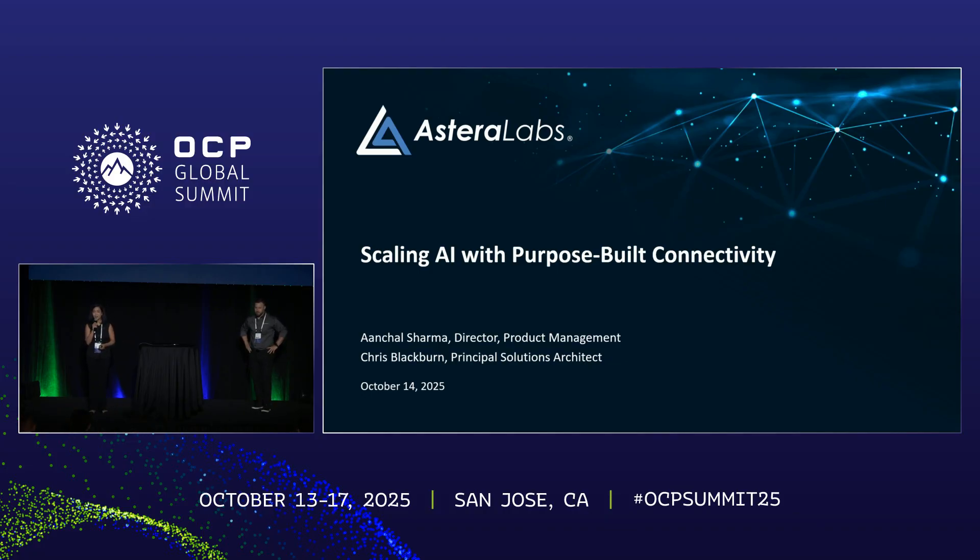My name is Anshul Sharma and I'm here with my colleague and co-presenter Chris Blackburn representing Astera Labs. Our session today is going to cover an overall company portfolio update alongside our vision for AI Infrastructure 2.0 and a special section on retimers being implemented in modular server architectures.